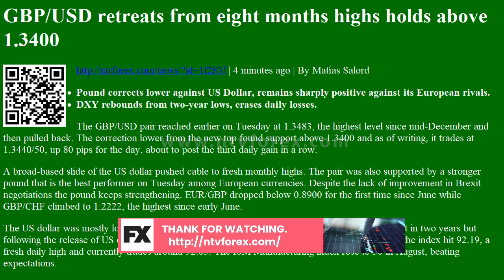The U.S. dollar was mostly lower across the board, with the DXY trading under 91.80 at the lowest in two years. But following the release of U.S. economic data, it recovered momentum and trimmed losses. The index hit 92.19, a fresh daily high, and currently trades around 92.05. The ISM Manufacturing Index rose to 56 in August, beating expectations.